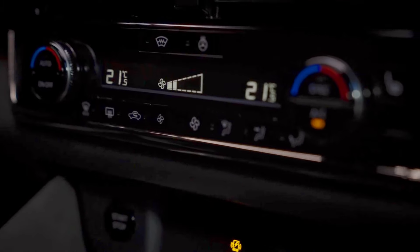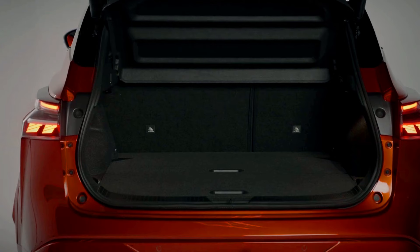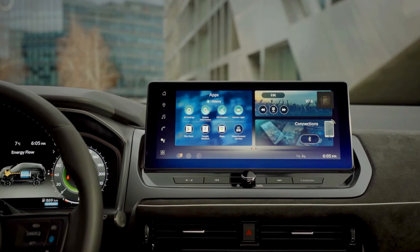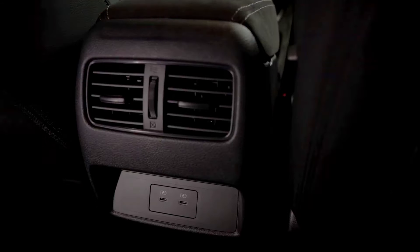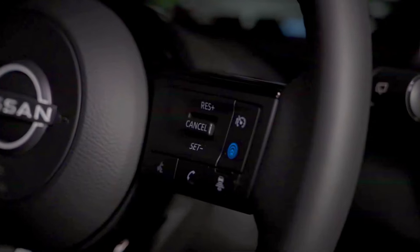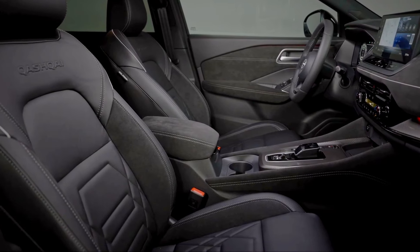Ownership and warranty — Suzuki eVitara: Suzuki typically offers a solid warranty covering around three to five years, with options to extend. The eVitara should be backed by Suzuki's reliable support and may include roadside assistance. Given Suzuki's reputation for durability, ownership costs are likely to be manageable, especially for routine maintenance and repairs.